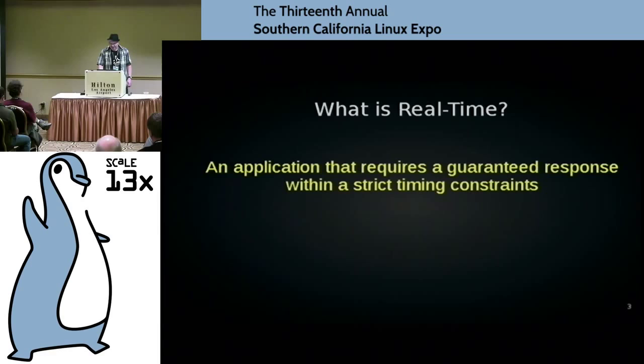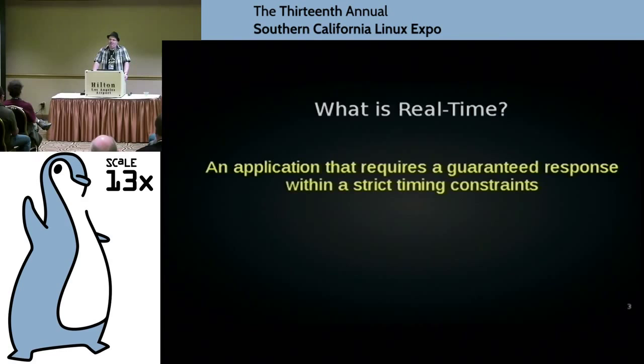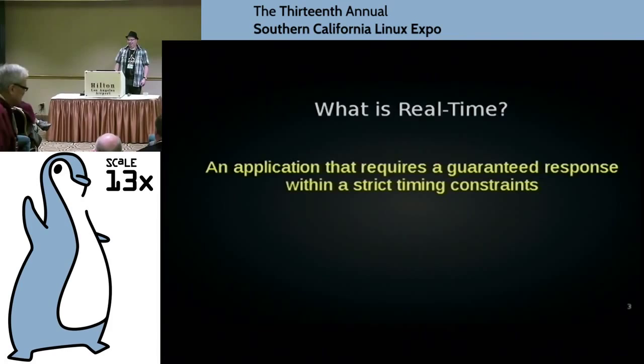So, what is real-time processing? It's the application that requires a guaranteed response within strict timing constraints. The key word of that sentence is 'guaranteed.' It's not about running fast.